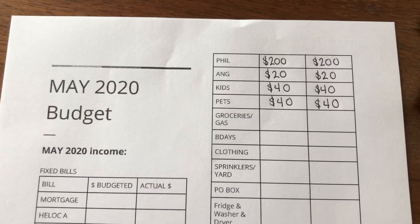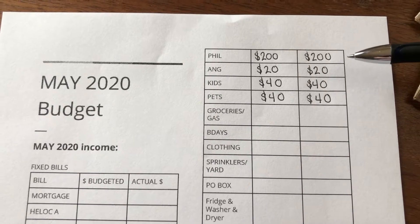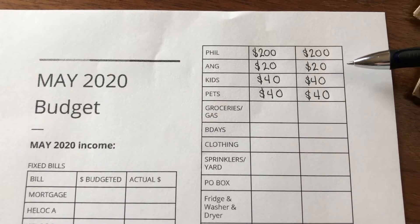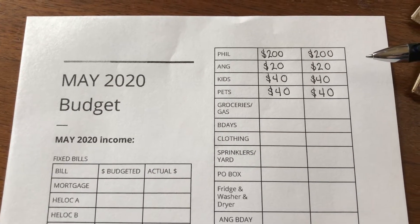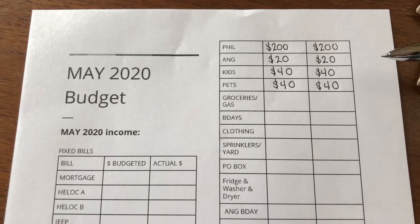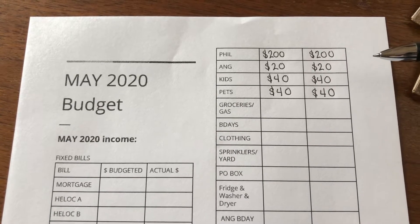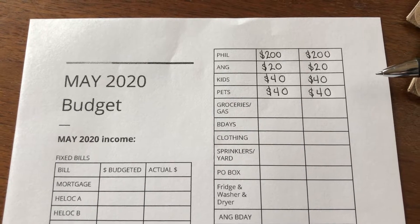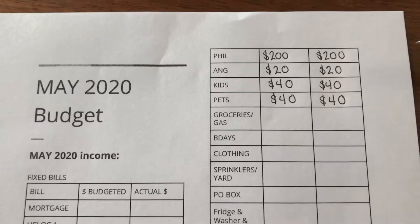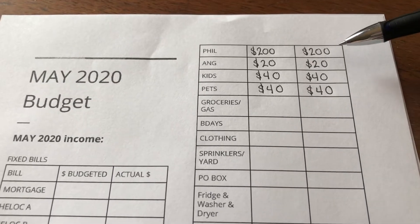We use four cash envelopes in our household: one for Phil, one for myself, one for the kids, and one for the pets. Groceries, gas money, and clothing are all kept in our regular bank accounts and separate savings accounts. Alright, let's stuff some envelopes!